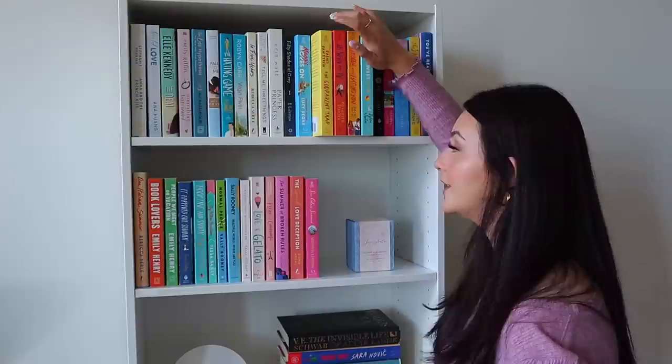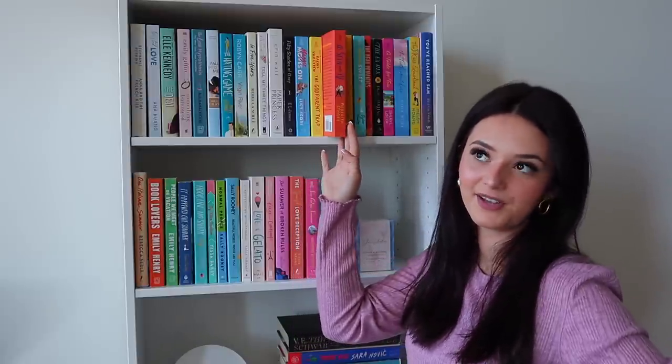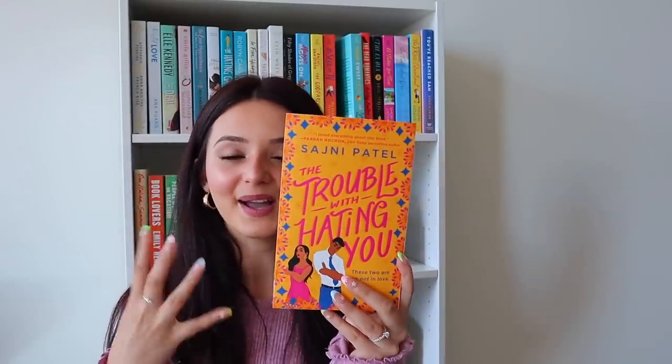The Godparent Trap reminds me of a movie where two people who despise each other have to come together and raise their best friend's child — same idea in the book. Then As Seen On TV by Meredith Shore, which has a similar vibe to another popular book but for TV shows instead of movies. Next is The Trouble With Hating You — very similar to The Hating Game, like an in-office hating romance. The cover is so beautiful — I love the oranges, blues, and pinks together.